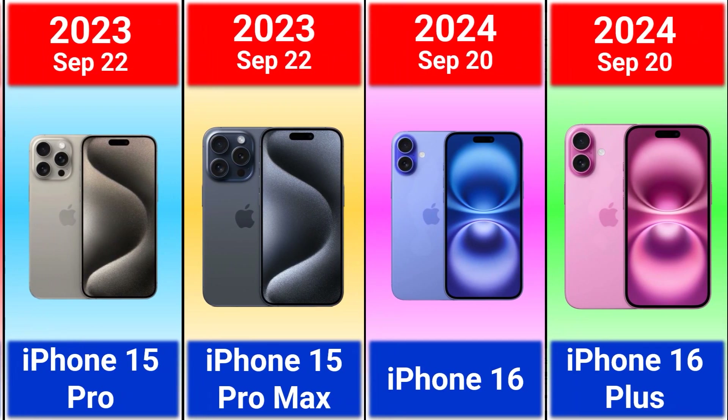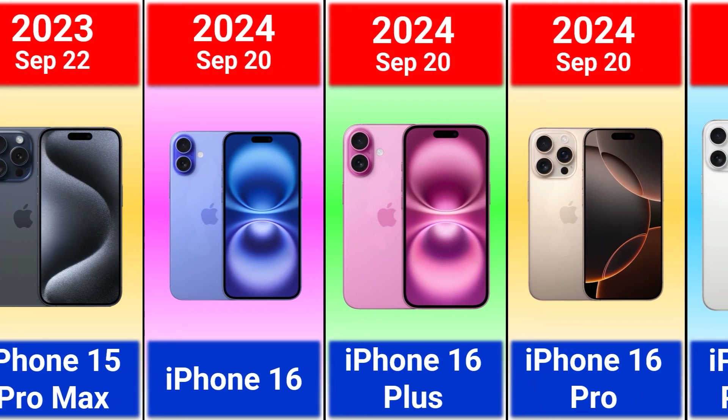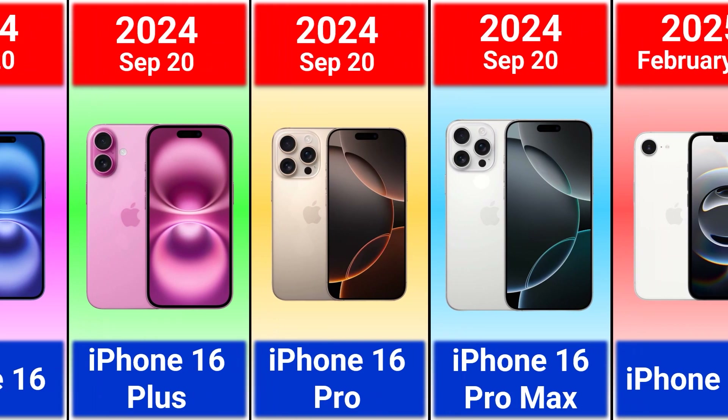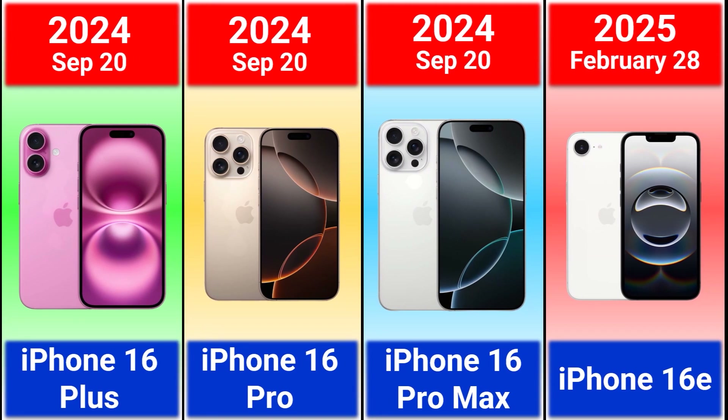2024 iPhone 16, 16 Plus, 16 Pro and 16 Pro Max. 2025 iPhone 16e — honestly it looks like iPhone XR. Let me know what you think about this new model. Thank you so much for watching and supporting.